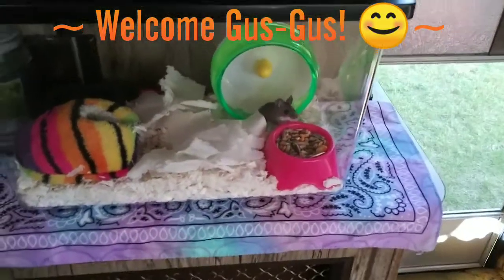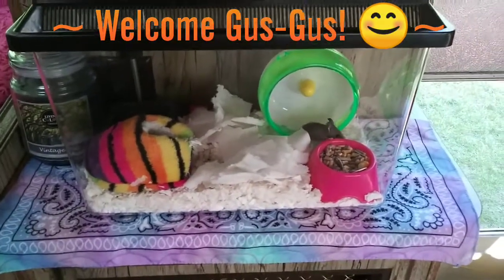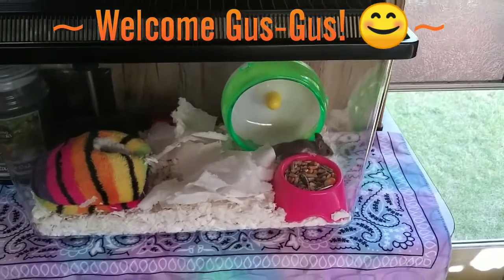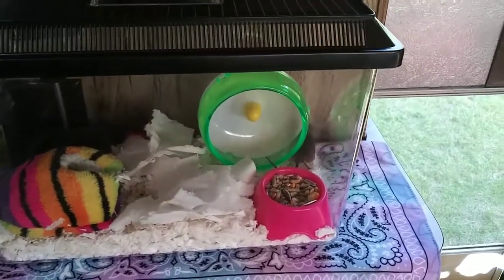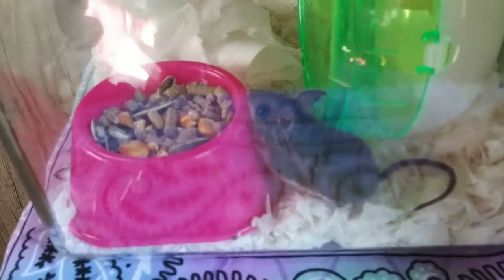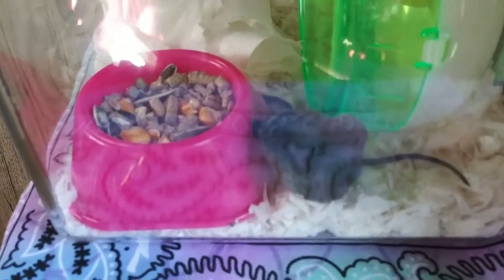I think I'm the only crazy RVer who is bringing a mouse into their RV. What do you think of my new pet mouse? He's a baby, so it's the perfect time — they say you take the babies and they can actually be trained because they're still little.